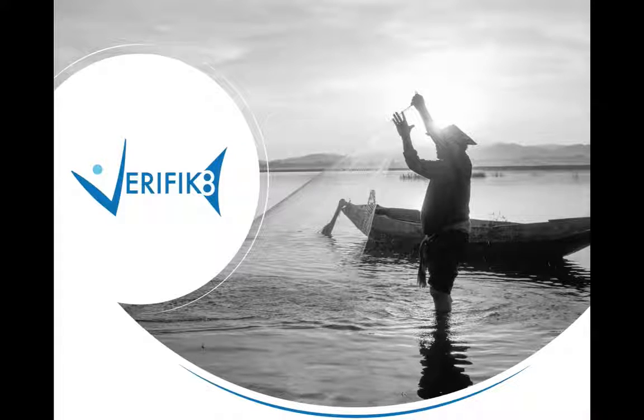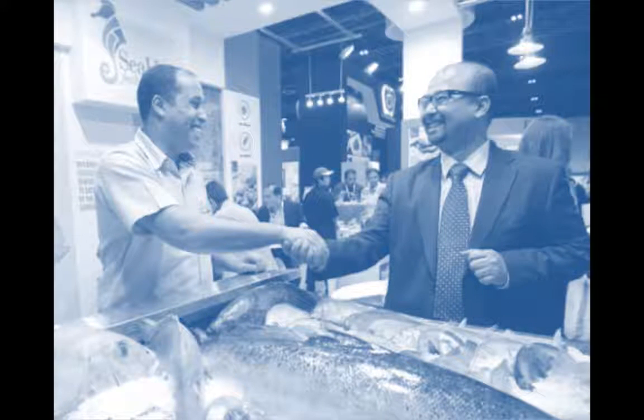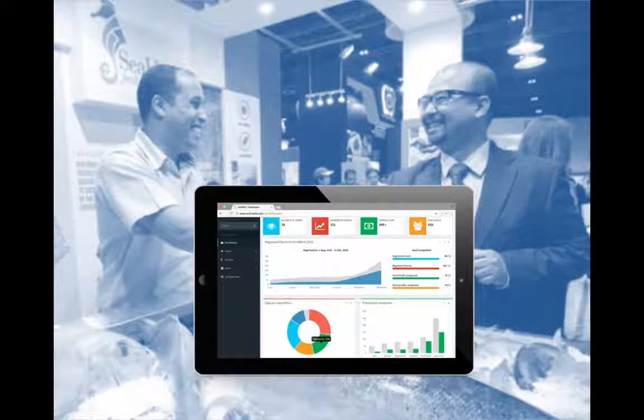Welcome! It is our pleasure to introduce you to Verificate. Our goal is to improve business relations between seafood producers and buyers by fostering transparency and sustainability. Our solution is a data analytics software using mobile technology to collect, monitor and verify seafood supply chain social and environmental performances.